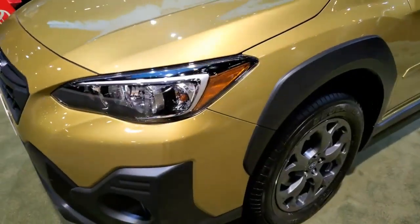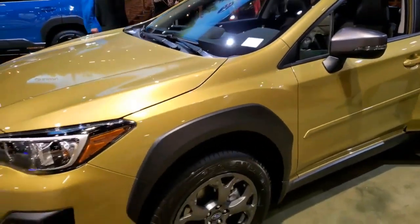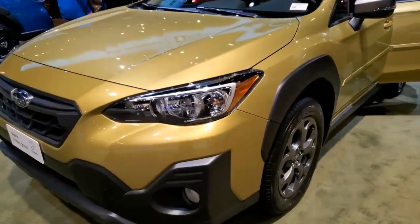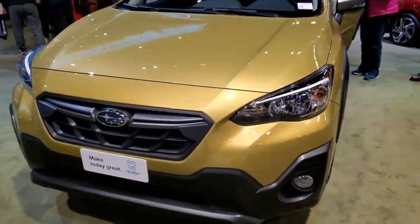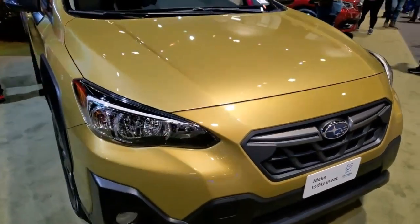The Crosstrek is something of a reverse halo car for Subaru. This small crossover is the brand's entry-level SUV and has become an icon with its fun color options, rugged styling, and lifted ride height. The news for the 2023 Crosstrek is a special edition trim.